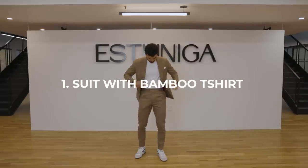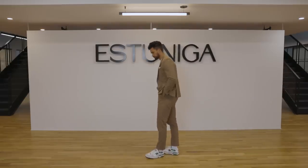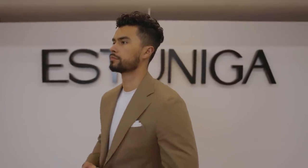Let's hop into this. For the first one, we're going to pair it with the suit. It's one of my favorite pairings just because it's the easiest way to level back a suit and make it usable every single day.